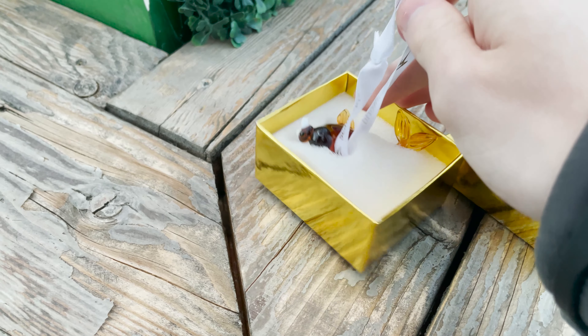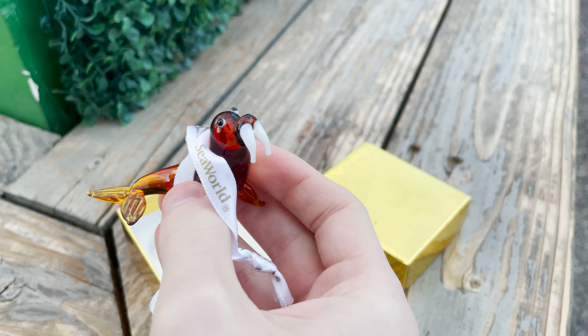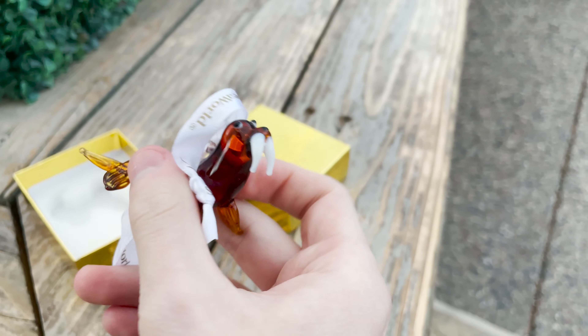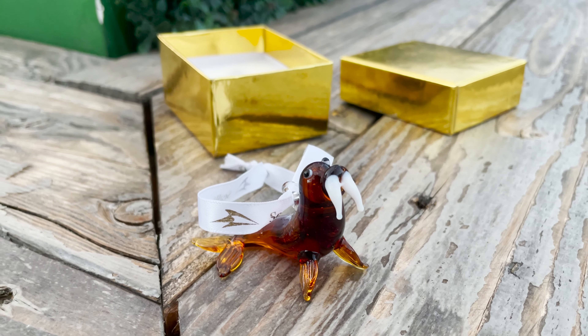Oh my god, it's like a quarter the size I thought it was. Look how tiny this thing is. Oh my god, look at how derpy it is — look at the teeth on them, they're crooked too. Well, Allie's gonna really love this, so I'm excited. I really love it too, it's so cute.